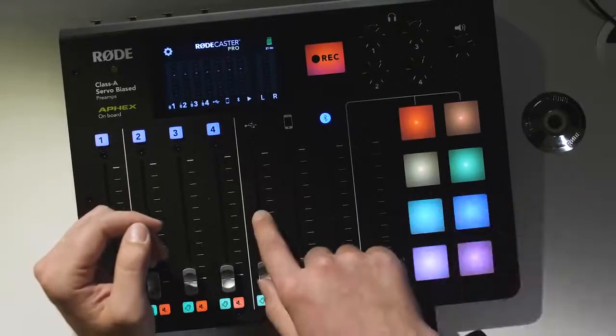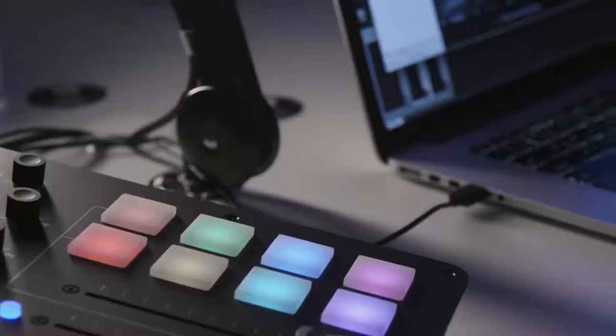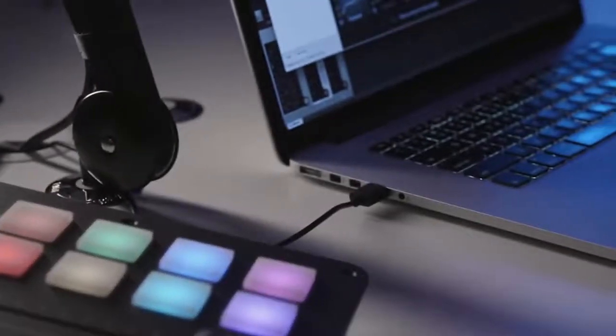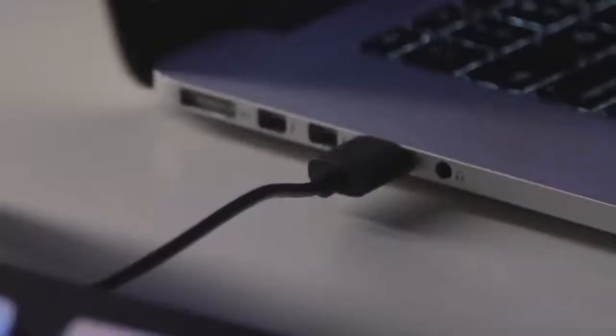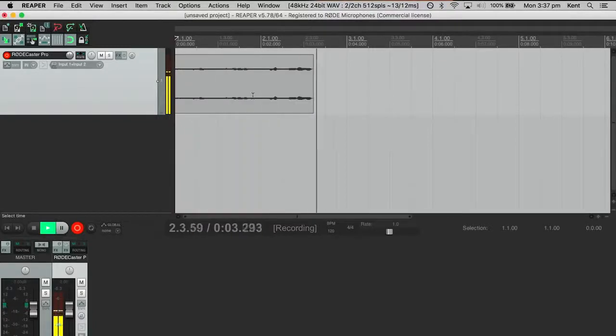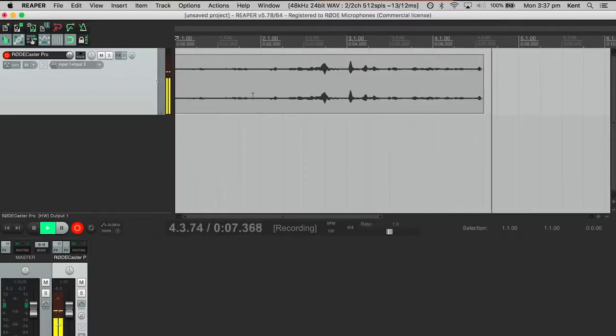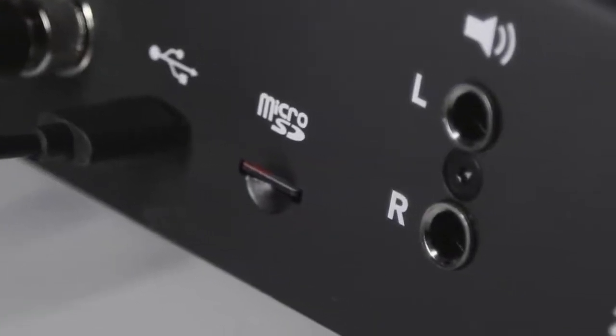The last channel is this USB channel. The RODECaster Pro is a class-compliant USB interface, and you can use this channel to play back music or other audio from your PC or Mac into your podcast. The USB interface is bi-directional, meaning that the output of the RODECaster Pro is also available on that connection, so you can record your podcast to your favourite audio recording software at the same time you're recording it to the integrated microSD card.